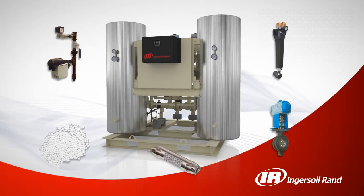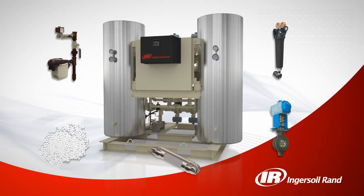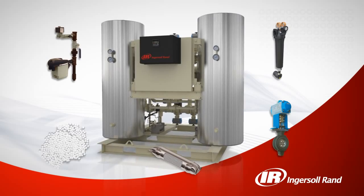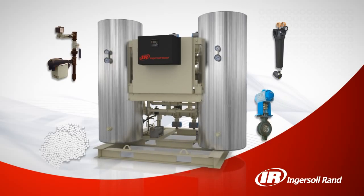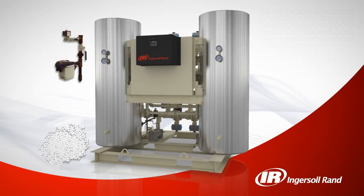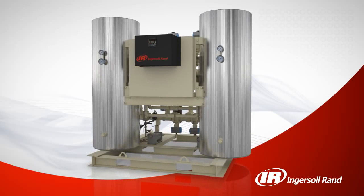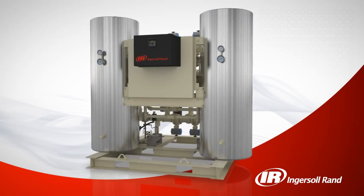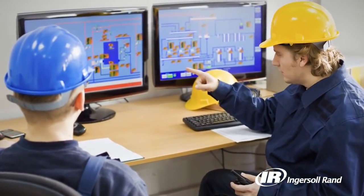All Ingersoll Rand products feature high quality components and are manufactured to exacting standards. The heat of compression dryer is no exception — it features patented stainless steel heat exchangers, high-performance switching valves, particulate after filters, no-loss drains with auto bypass, and long-lasting high quality desiccant to help you achieve years of reliable performance.